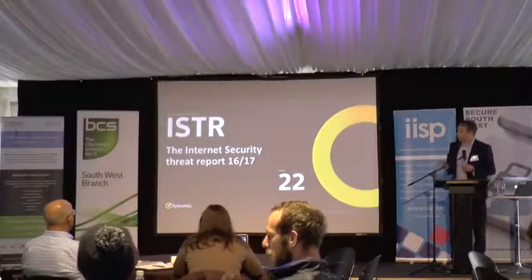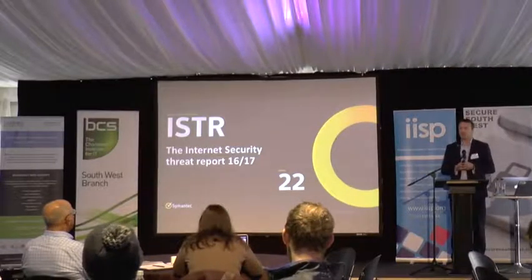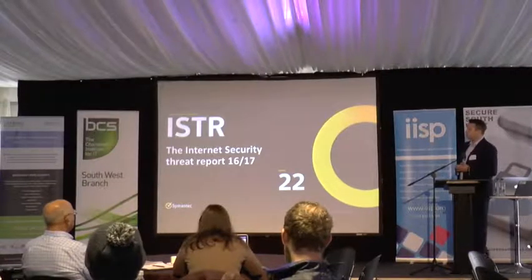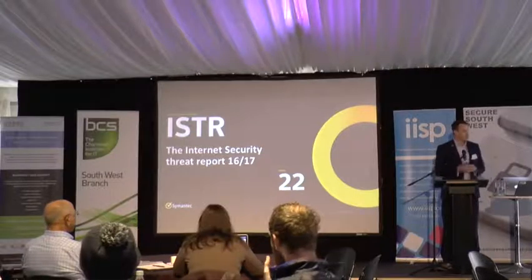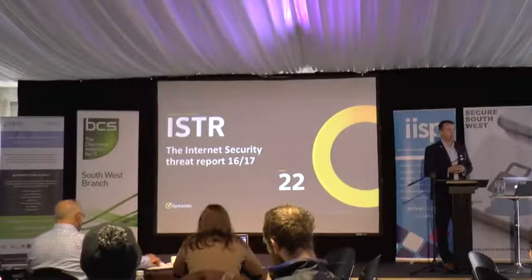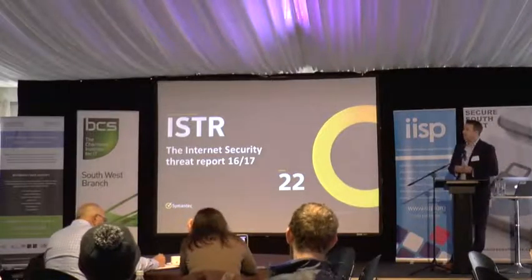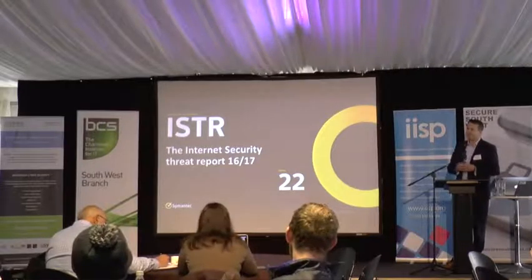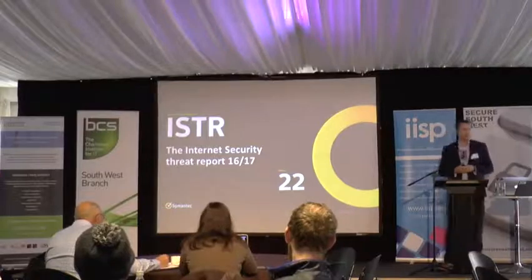What I'm going to run through today is called the ISTR — the Internet Security Threat Report. It's available free on Symantec's website to download, and I'm only going to touch on the main themes today. It's about 90 pages long and a great read. I would also recommend you read the Verizon Data Breach Report as well.